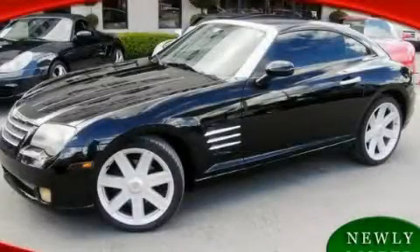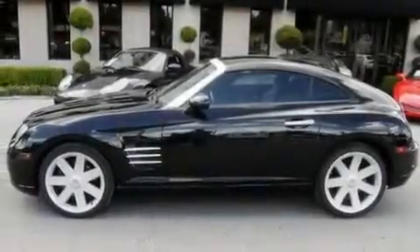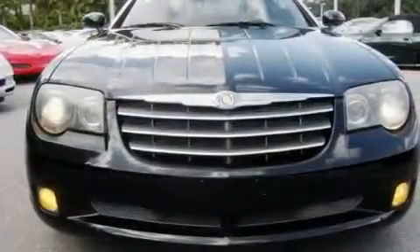This is a 2004 Chrysler Crossfire — for when A to B is not so straightforward. It has a 3.2-liter six-cylinder engine and a manual transmission.